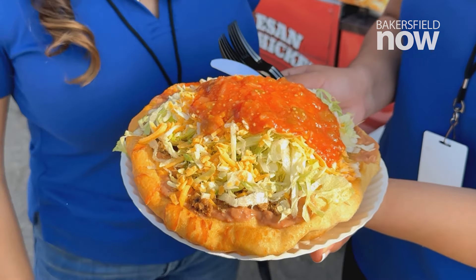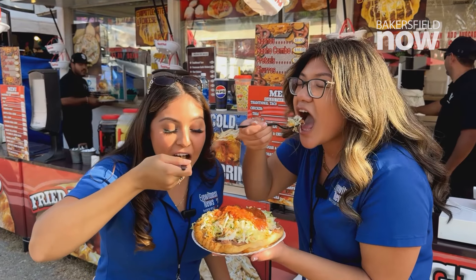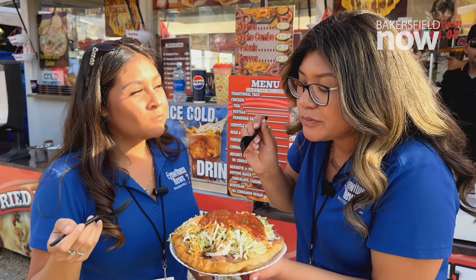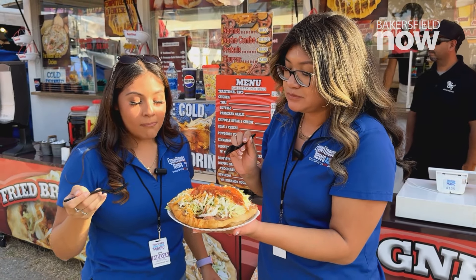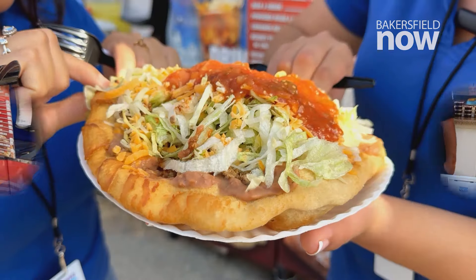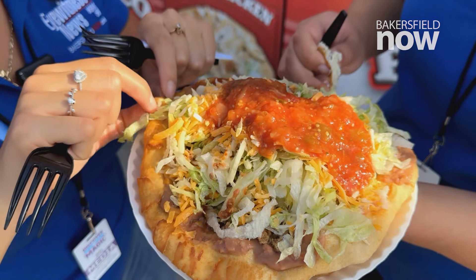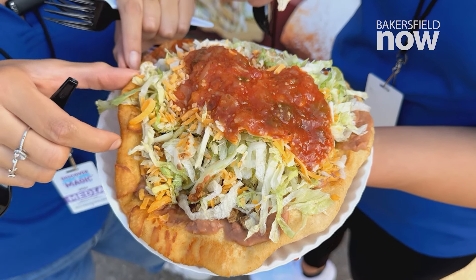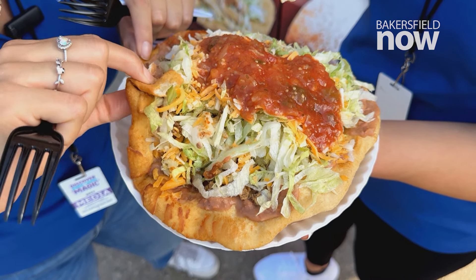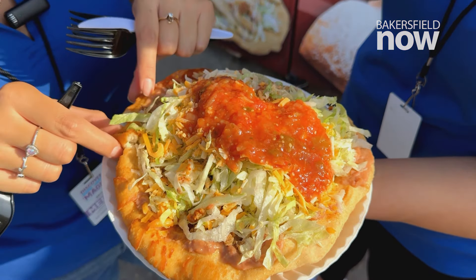That smells good. That is really good. The meat's really good — it's very flavorful. It's hot. But the bread is almost like a pizza-ish bread; it's very fluffy. Super fresh, really just made.